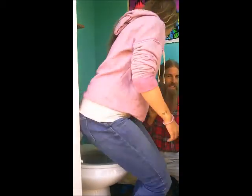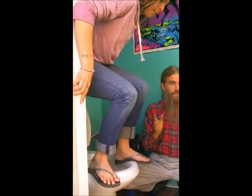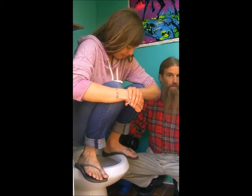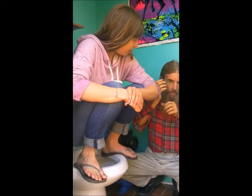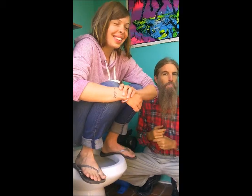But when you squat, like most people do on the planet today — India and China — and you get a 35-degree or less angle between your torso and your thighs, it actually straightens out that anal canal, lets the feces pass through much easier, giving you a much more complete bowel movement.